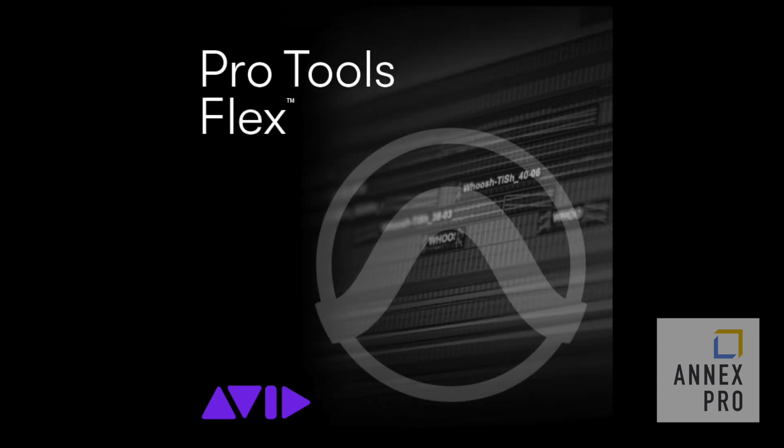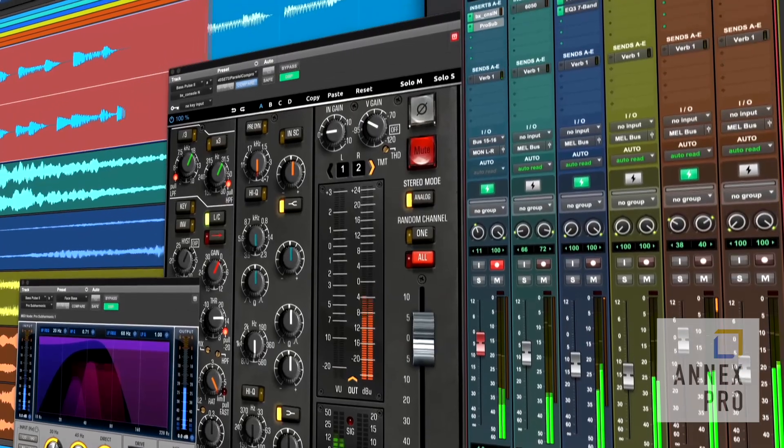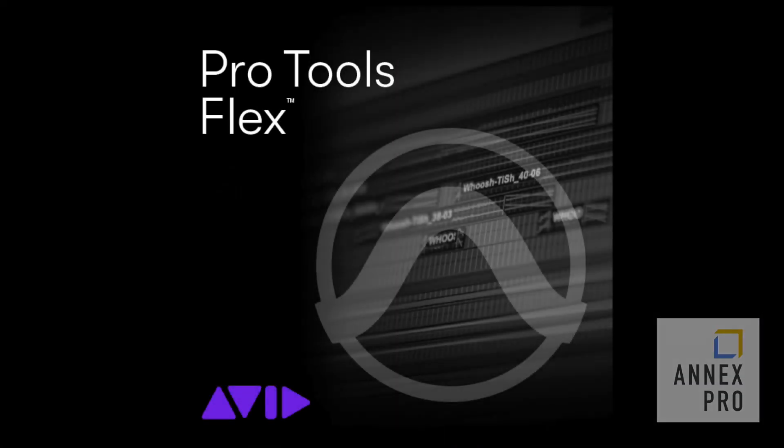For audio post and music professionals, Pro Tools Flex provides maximum track counts, integrated Dolby Atmos workflows, and advanced features to take on the biggest productions.